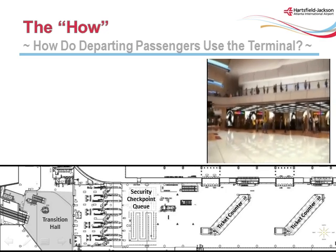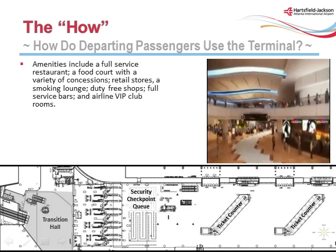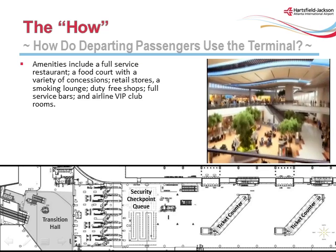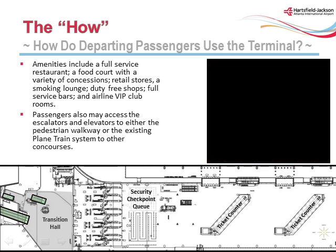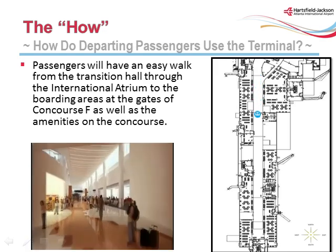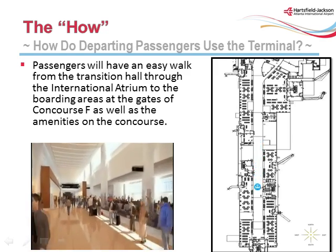There are several amenities in the transition hall and adjacent international atrium area, including a full-service restaurant, a food court with a variety of concessions, retail stores, a smoking lounge, duty-free shops, full-service bars, and airline VIP club rooms. Passengers also may access the escalators and elevators to either the pedestrian walkway or the existing plane train system to other concourses. Passengers will have an easy walk from the transition hall through the international atrium to the boarding areas at the gates of Concourse F, as well as the amenities on the concourse.